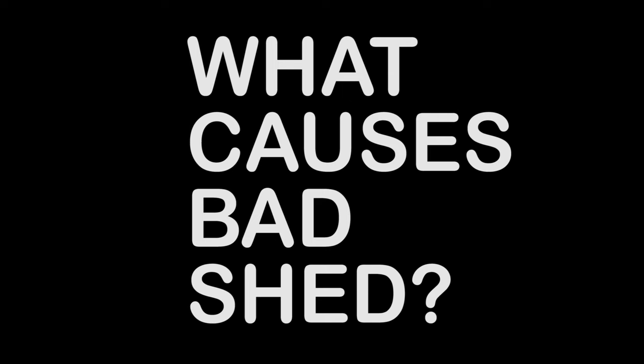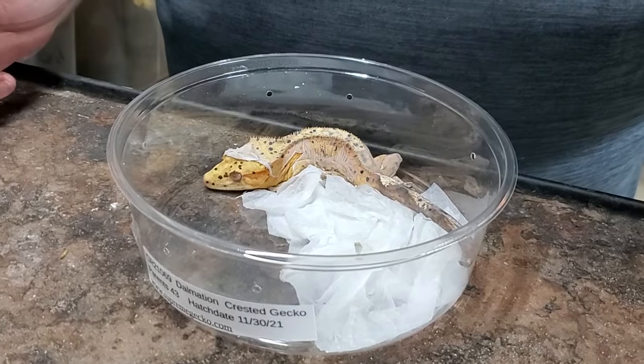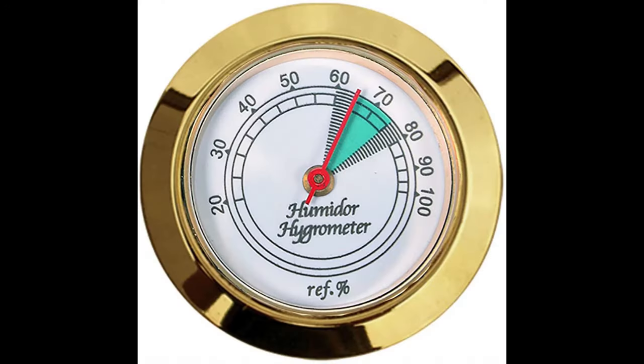We certainly want to prevent this and care for our animals the best we can. So let's talk about what causes bad shed and the ways you can prevent them. Then we're going to get right to helping Nugget out with its shed. Probably the main reason for this issue is improper misting practices. Notice I didn't say lack of misting or low humidity — this is important.